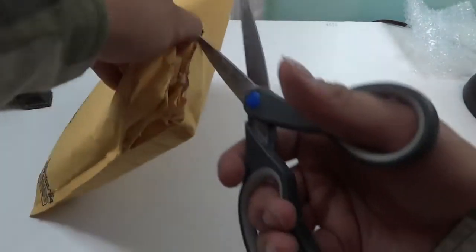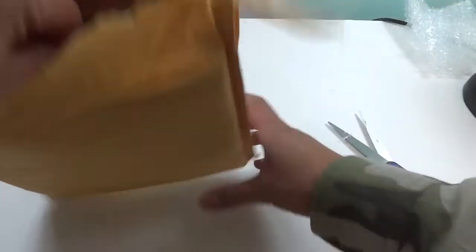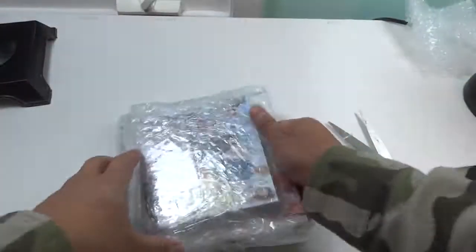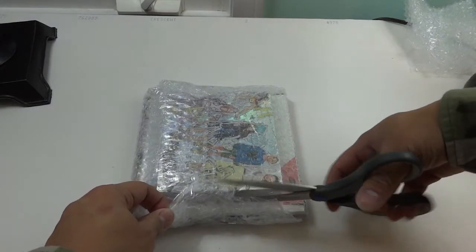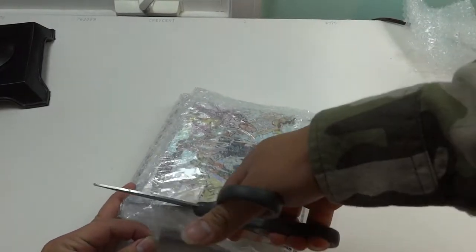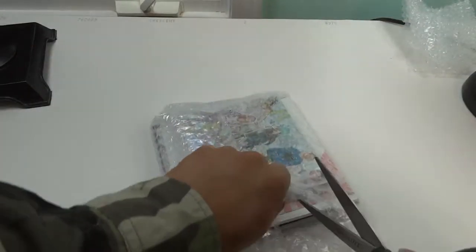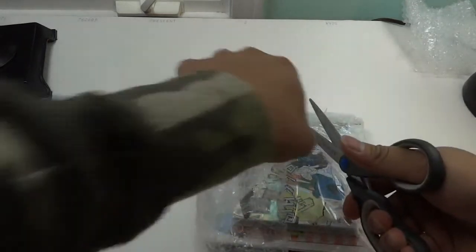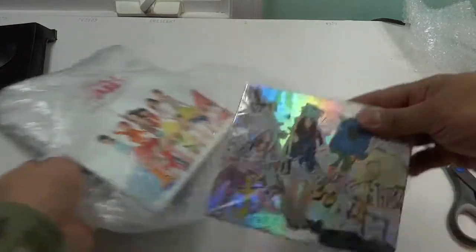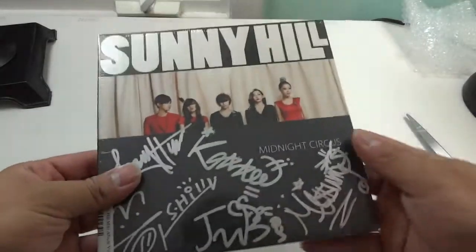Sorry it's taken me three minutes to get to the meat of this video, but it's quite a box. So I plan on shooting video for one of these smaller albums because this is already four minutes in and I'm only opening the package. Let's see what I got here. This is FX Pinocchio, Dal Shabet — I don't know how to say it — and a signed copy of Sunny Hill's Midnight Circus, still sealed.